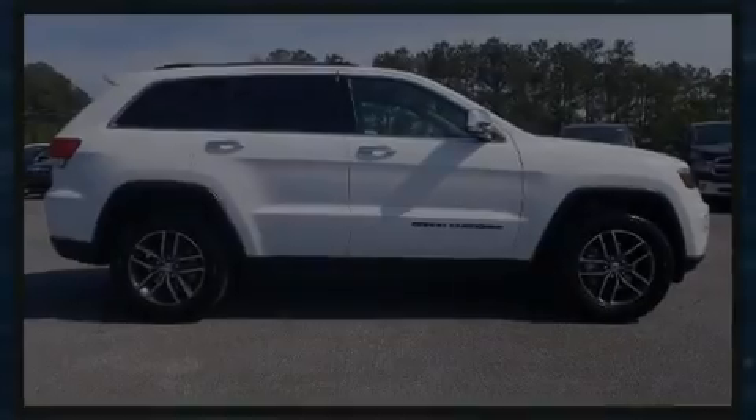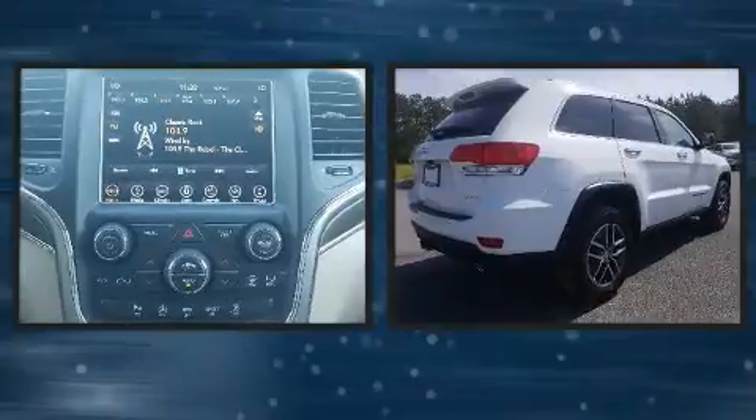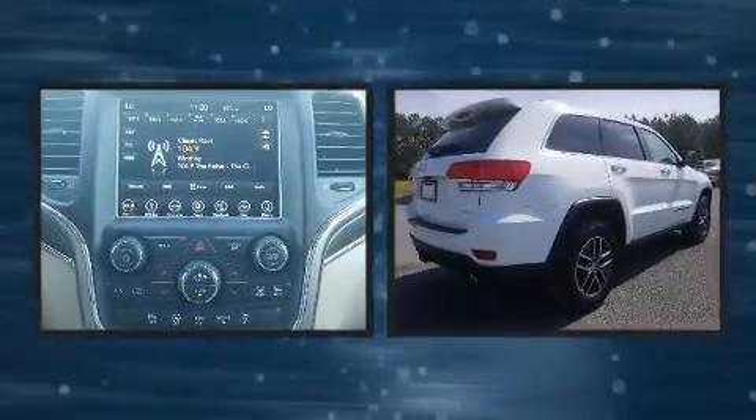Outstanding design defines the 2018 Jeep Grand Cherokee. It features an automatic transmission, rear-wheel drive, and a refined six-cylinder engine.